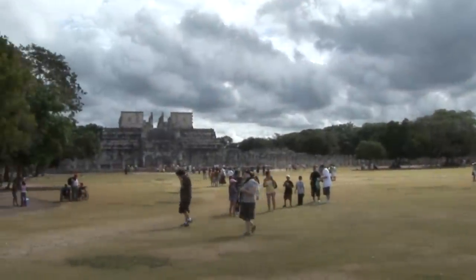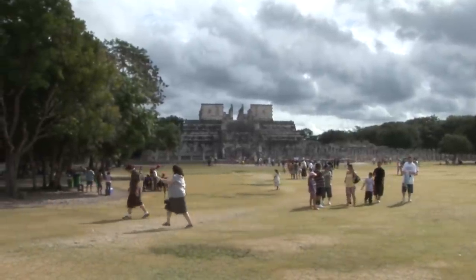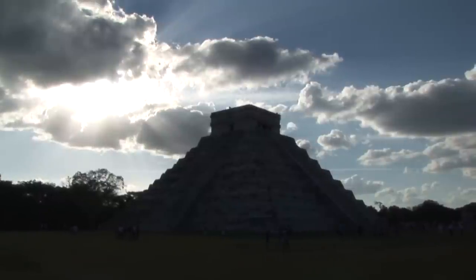The archaeological site is divided into three areas: the northern group Toltec, the central group, and the southern area known as Old Chichen.